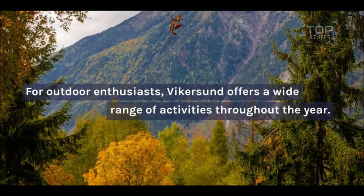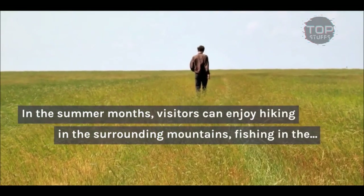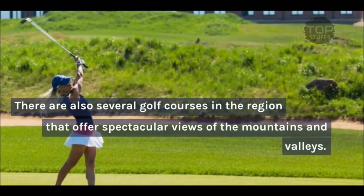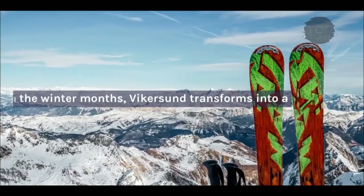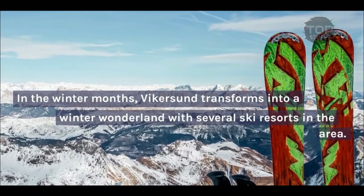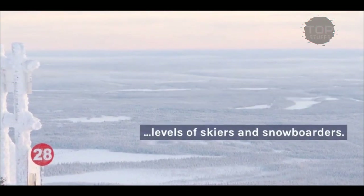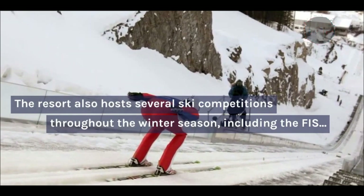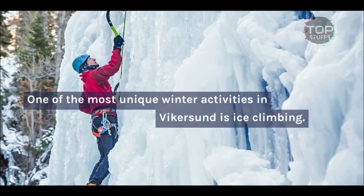For outdoor enthusiasts, Vykersund offers a wide range of activities throughout the year. In the summer months, visitors can enjoy hiking in the surrounding mountains, fishing in the rivers and lakes, and kayaking or canoeing on the Dramen River. There are also several golf courses in the region that offer spectacular views of the mountains and valleys. In the winter months, Vykersund transforms into a winter wonderland with several ski resorts in the area. The Vykersund Ski Resort is the largest ski resort in the region and offers a range of slopes for all levels of skiers and snowboarders. The resort also hosts several ski competitions throughout the winter season, including the FIS Ski Jumping World Cup.